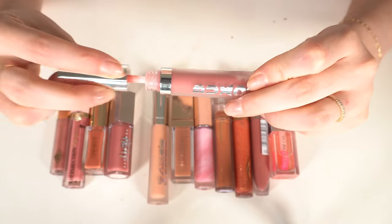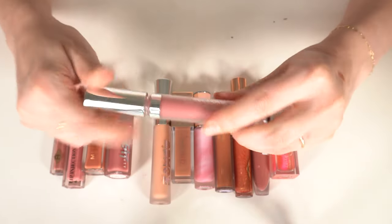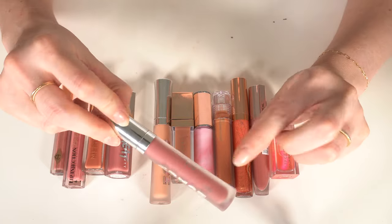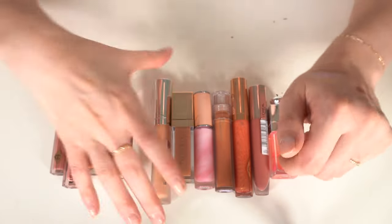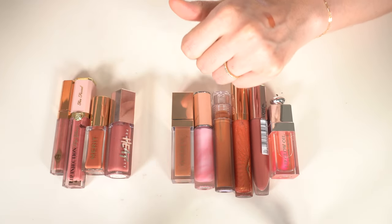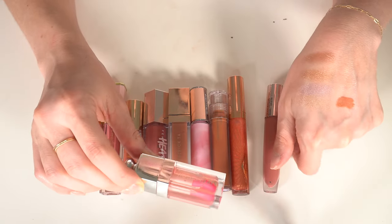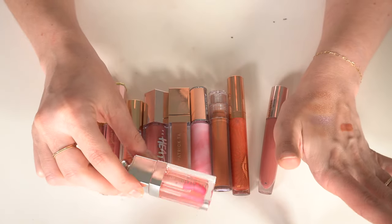The Buxom glosses are going to go. They are very old — this used to be my favorite lip gloss formula, but I use my Dior glosses way more now. Getting rid of Hot Toddy and Peach Daiquiri. Definite keep: the Dior Lip Glow Oil in 001. I love this product and I just think it's the cutest little lip oil with the hot pink packaging.